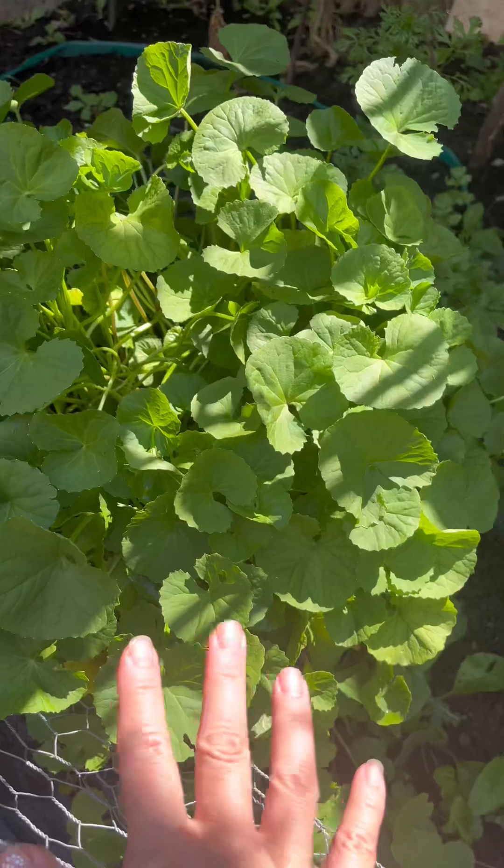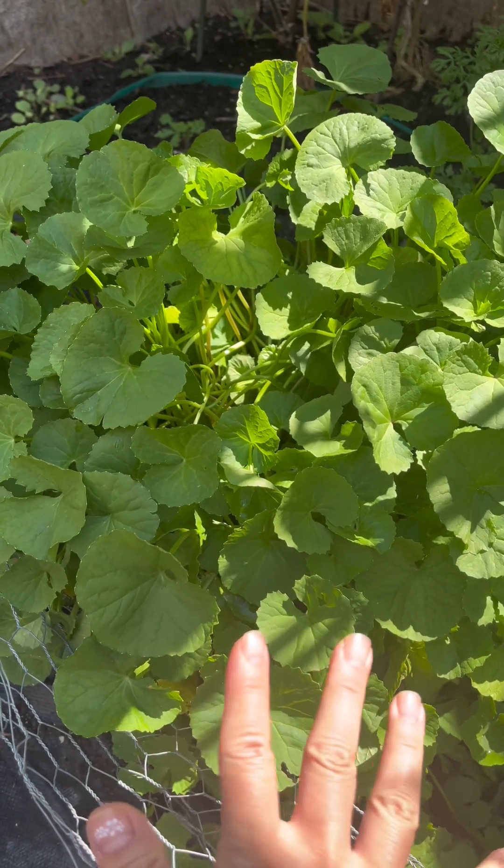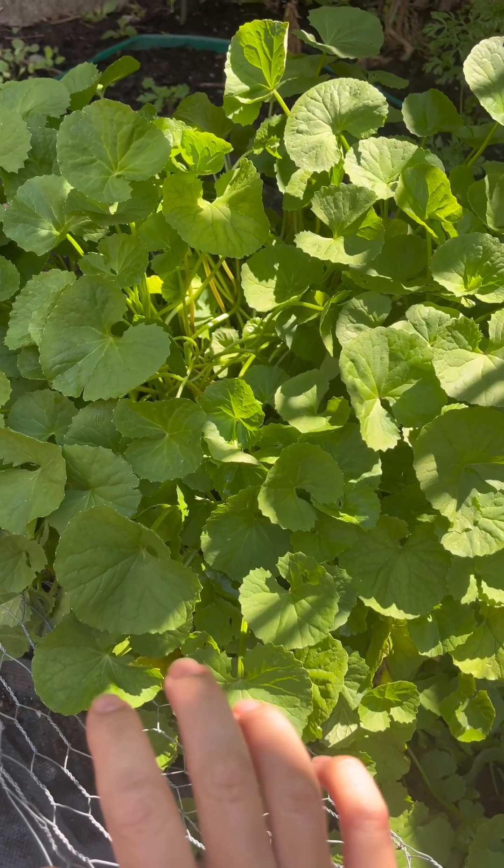This is the prize of my garden — pettywort. Anti-aging, great to make chicken soup. So good. One of my favorite things to grow in the garden.